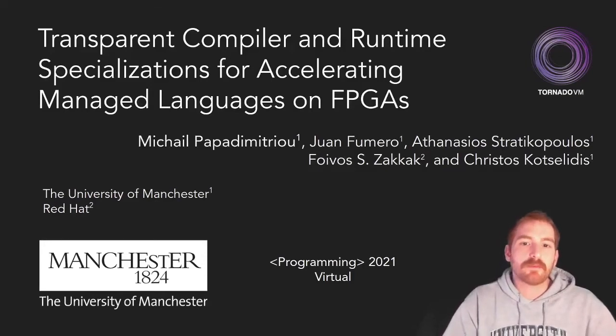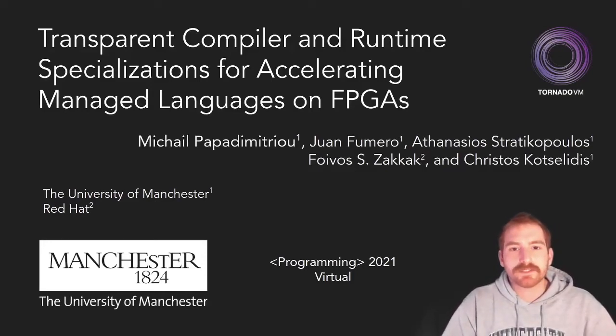Hello, my name is Michalis Papadimitriou and I'm a PhD candidate at the University of Manchester. Today I'm going to present you the work: Transparent Compiler and Runtime Specializations for Accelerating Managed Languages on FPGAs.